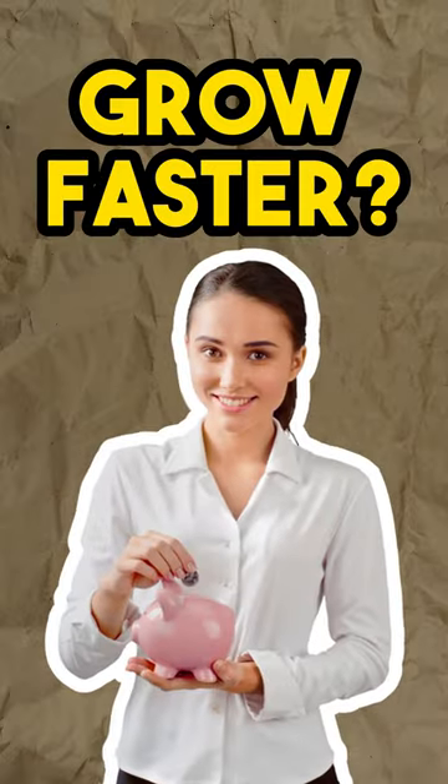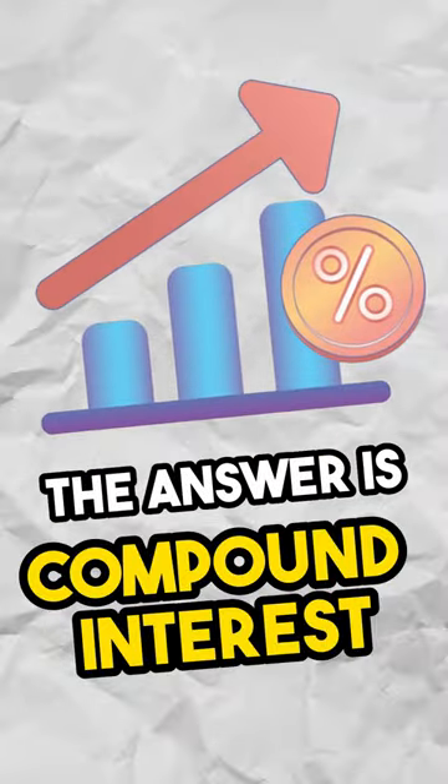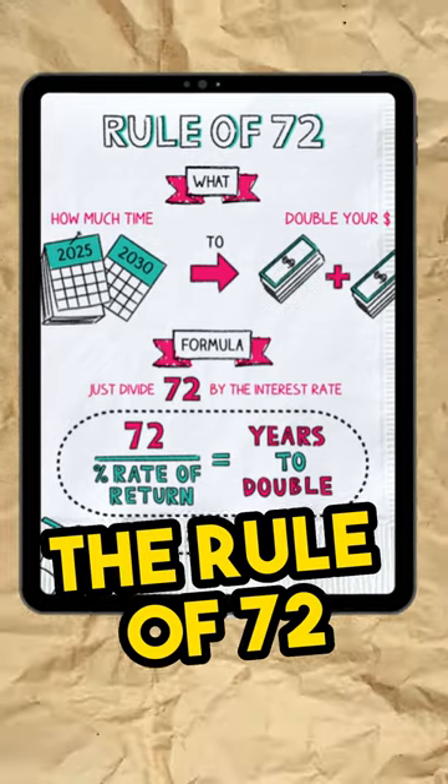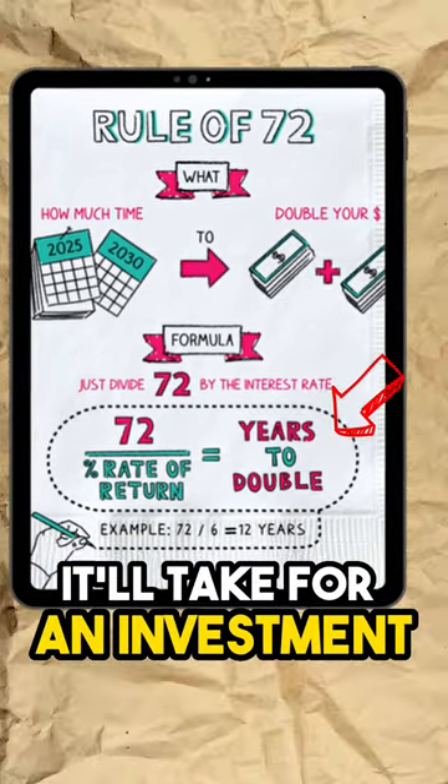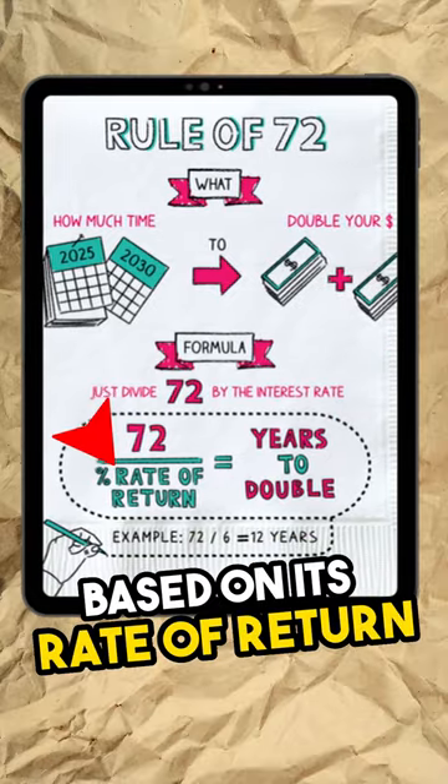Have you ever wondered how to make your money grow faster? The answer is compound interest. The rule of 72 is a simple formula used to estimate the number of years it'll take for an investment to double in value, based on its rate of return.